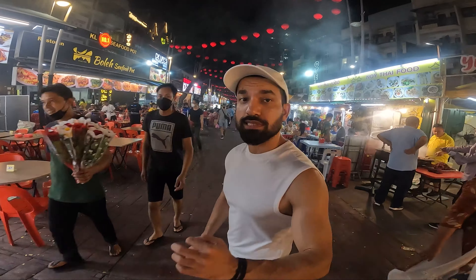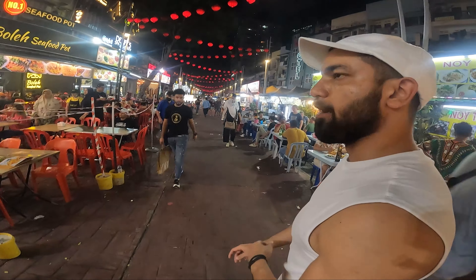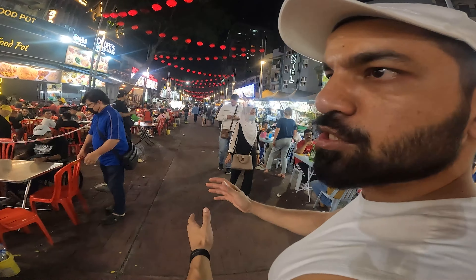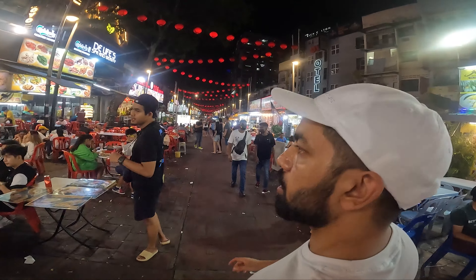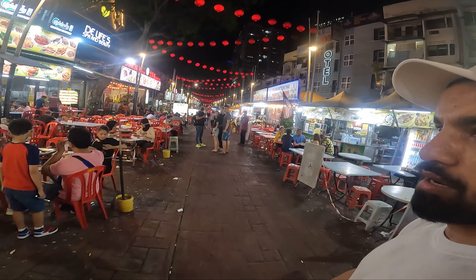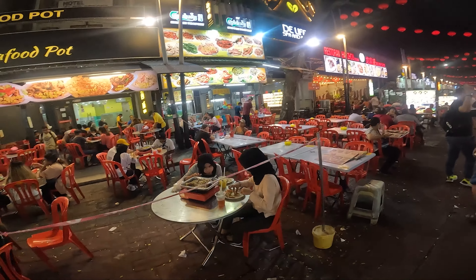It is very similar to a night market. So you can come here with your family or friends and eat. Come here at least once and see the whole view of the market — both sides are very special.